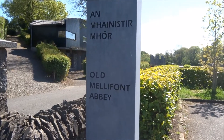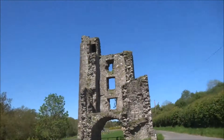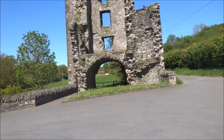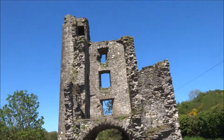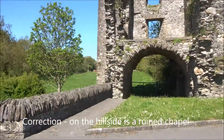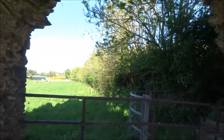Old Mellifont Abbey, with the Irish language also shown. What a peaceful contrast after all the driving and traffic in modern Ireland.